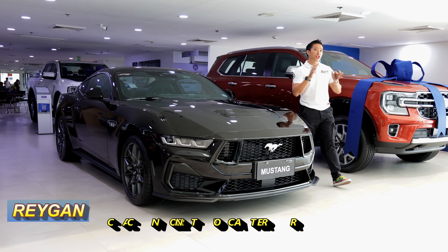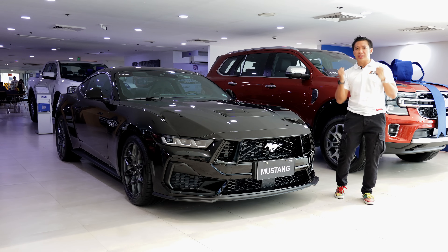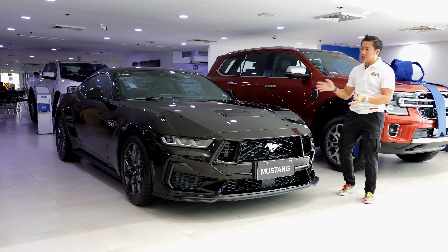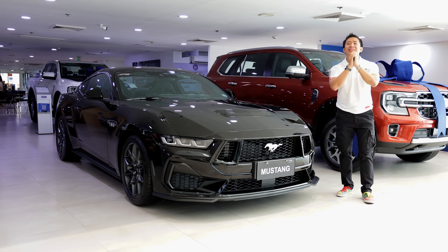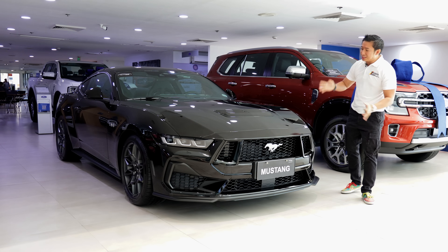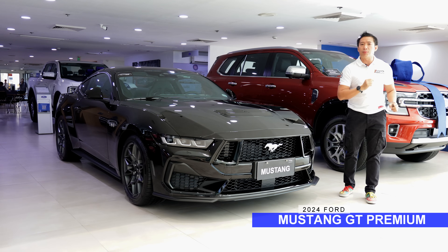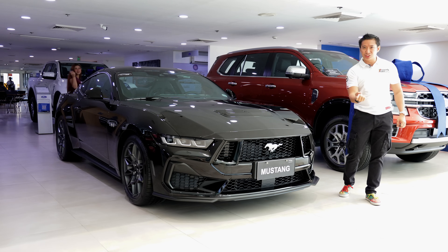While most of the automotive world shifts towards hybrids and EVs, Ford still decides to stick to their guns and continues to give us this gas-guzzling V8 monster. Thank you, Ford. This, my friends, is the 7th generation Ford Mustang GT Premium with the performance pack, and in this video we get to check it out. Let's do this.